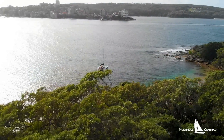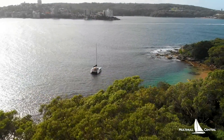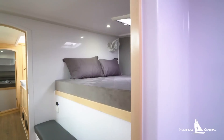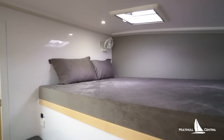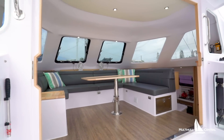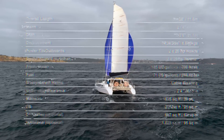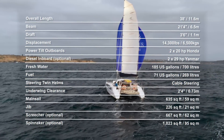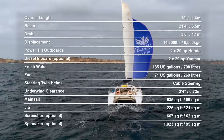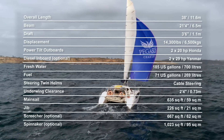When designing the Seawind 1160, Seawind wanted to combine open living for the tropics for cruising Australia's Great Barrier Reef, comfortable accommodation for a couple with friends, and a safe yet efficient sailing platform to go cruising. At just six and a half tonnes, the Seawind 1160 is designed as a sailor's boat first and foremost, with a slender hull shape to keep drag down and speed up.